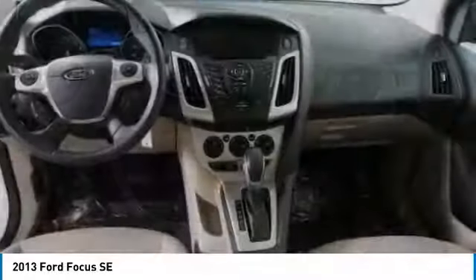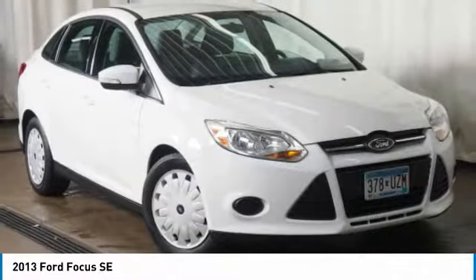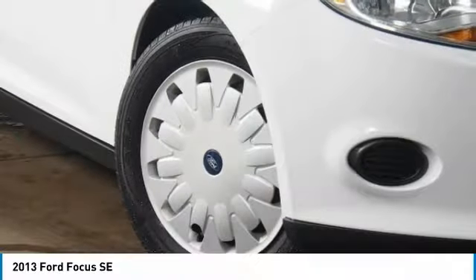Cruise control, trip computer, child safety locks, power door locks. Wouldn't you look great in this vehicle? Stop in today and see for yourself.